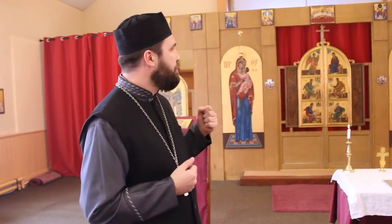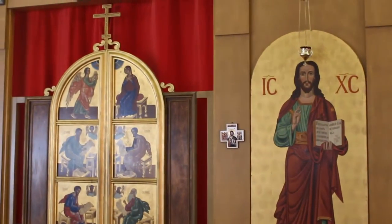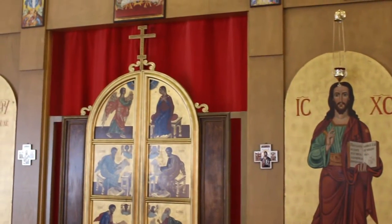Probably one of the things you noticed most particularly is the backdrop to this video. Of course, what you see looming behind you is a wall of icons. We call that the iconostas. And on it, especially on this side, is another depiction of Christ. This is Christ the Pantocrator, and he always holds that position on the iconostas.